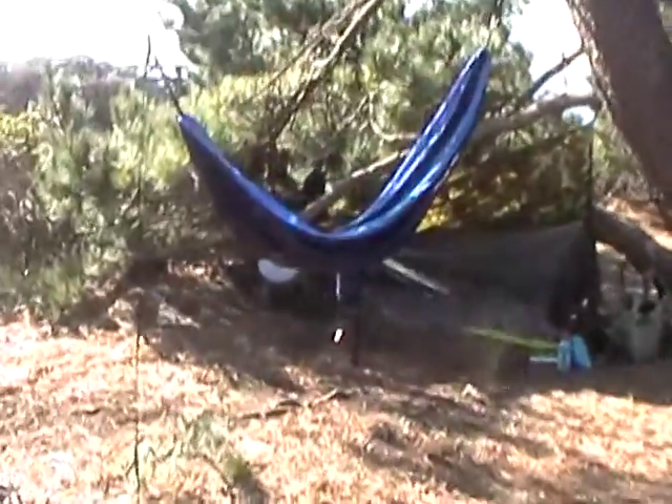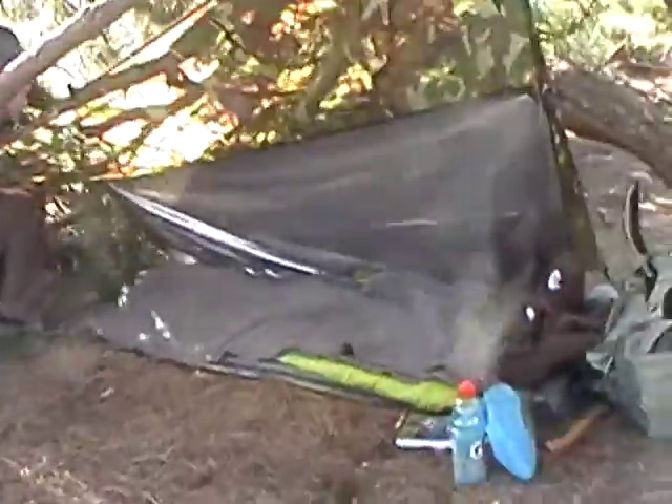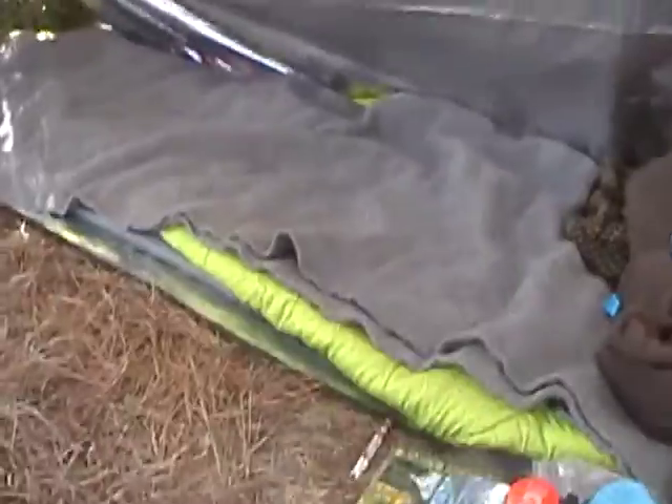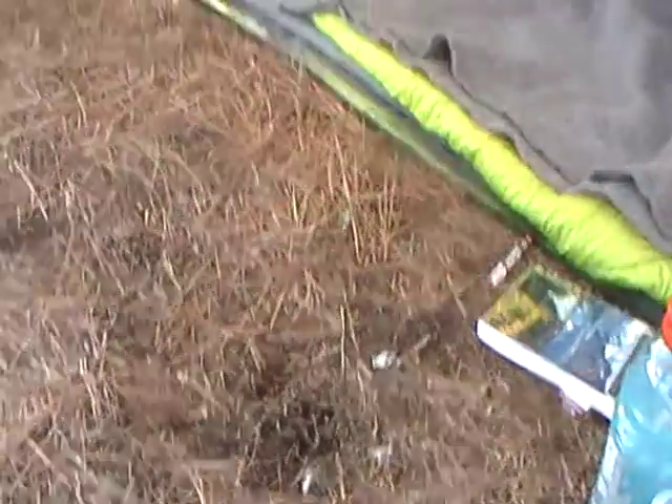And here is Daniel. He's made a very nice tarp shelter. It's got the reflective blanket and a lot of insulation on the ground, and even underneath is all pine needles, so it's very soft.